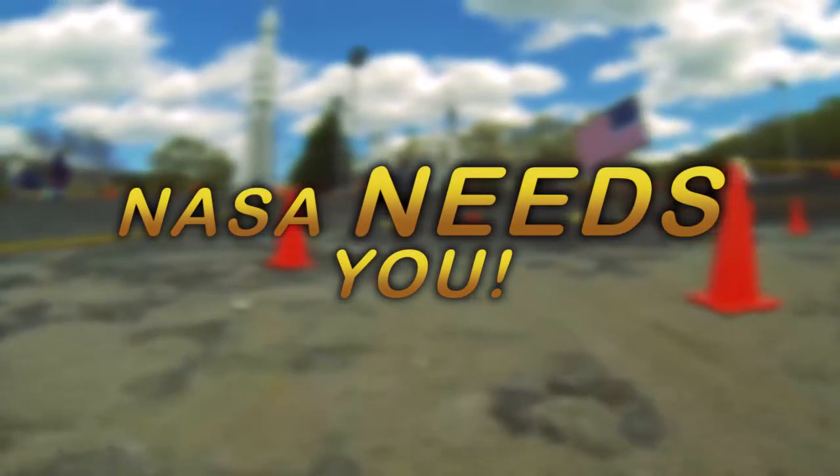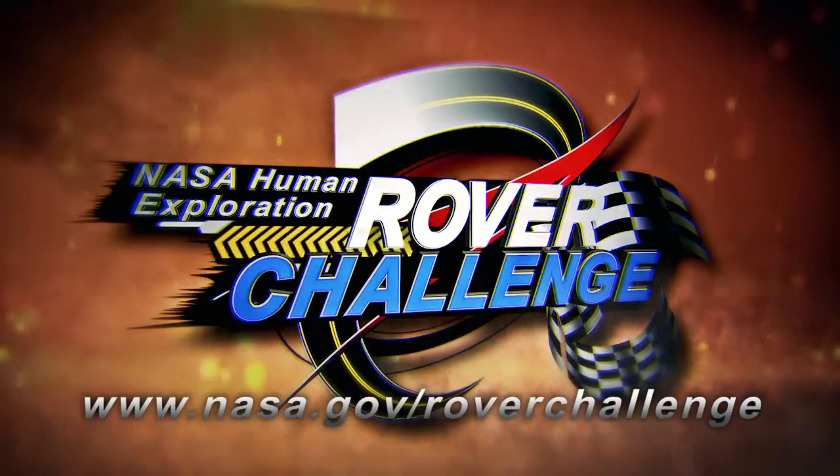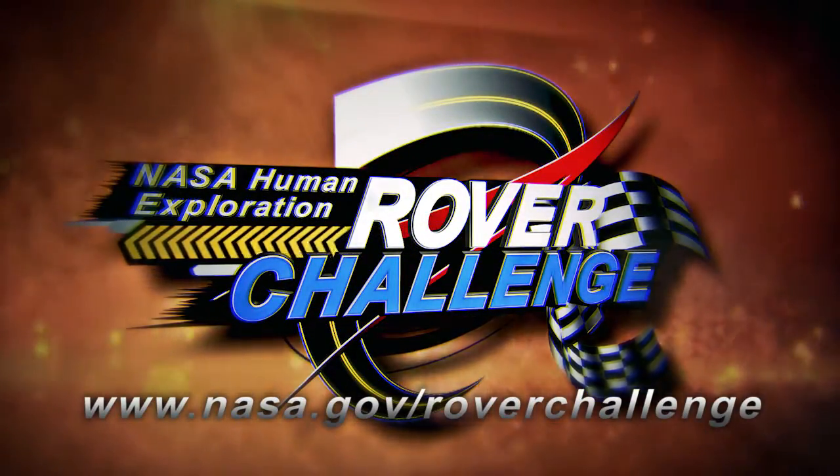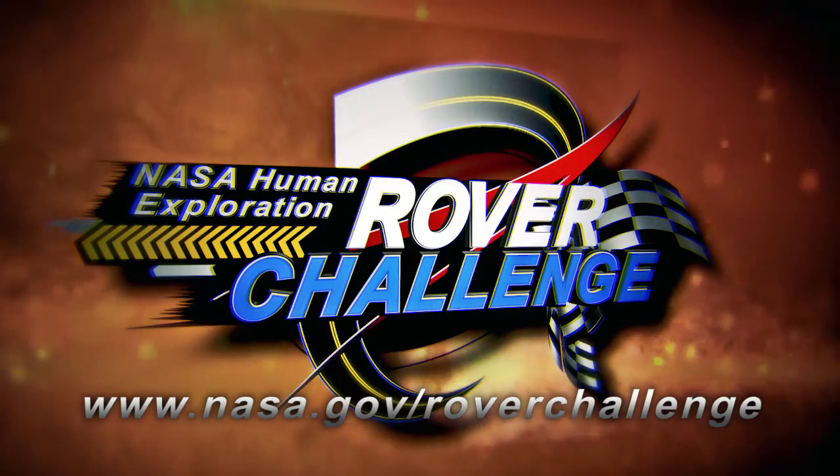So what are you waiting on? NASA needs you. Visit www.nasa.gov/roverchallenge today to find out how you can participate in the Human Exploration Rover Challenge.